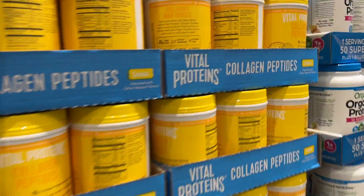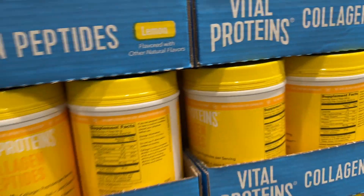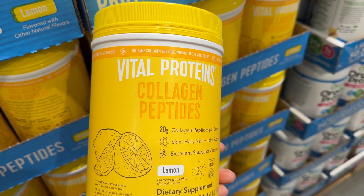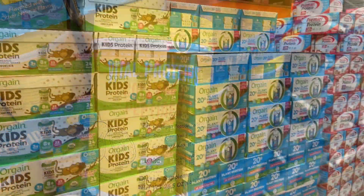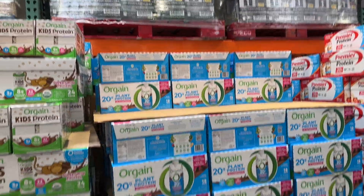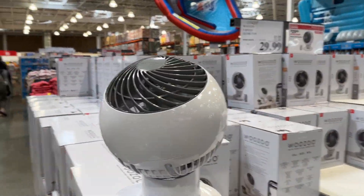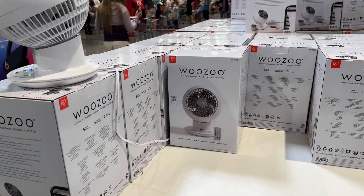Here's something new — they were giving samples of this the last time I was in here. It's the new Vital Proteins. It's actually pretty good. These are also on sale, $21.99. Cute little fan for $29.99, $10 off.